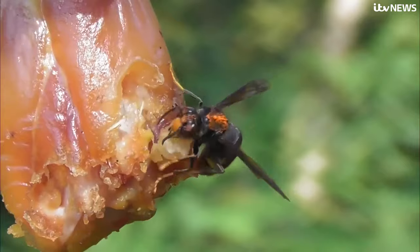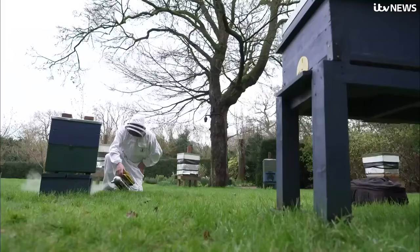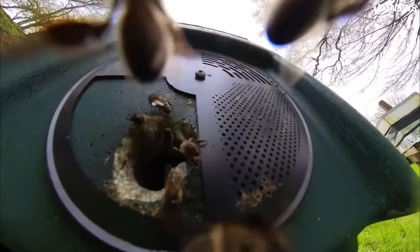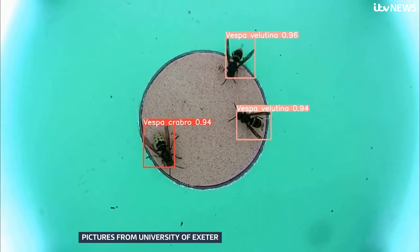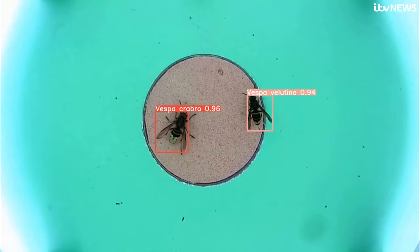The key is to spot, identify, and destroy queens and nests as quickly as possible. At the moment, that relies on beekeepers like Alan and members of the public reporting potential sightings. But researchers at the University of Exeter are hoping artificial intelligence can help. Computers attached to cameras in special bait traps have learnt from 3,000 images of insects to identify Asian hornets.